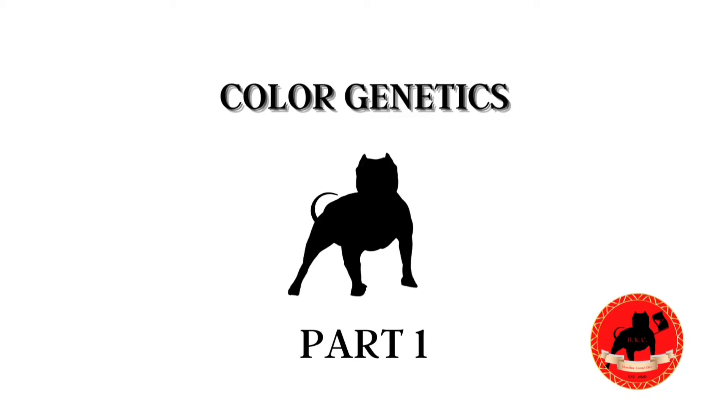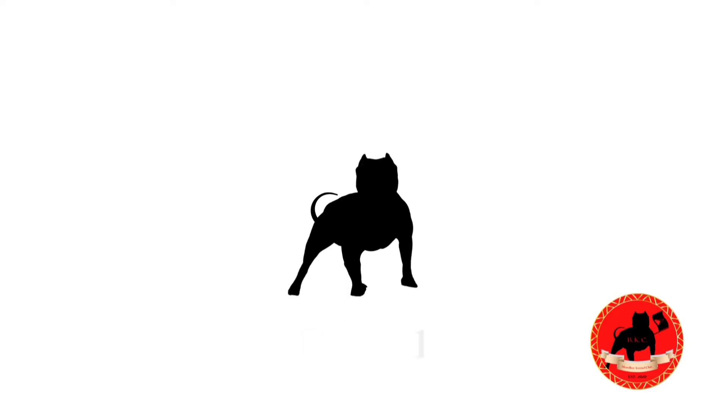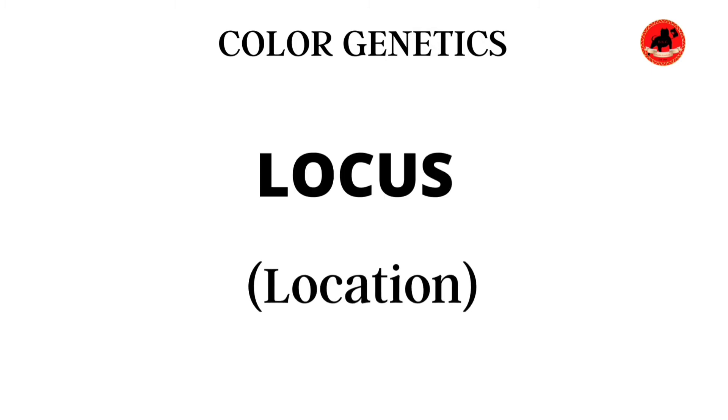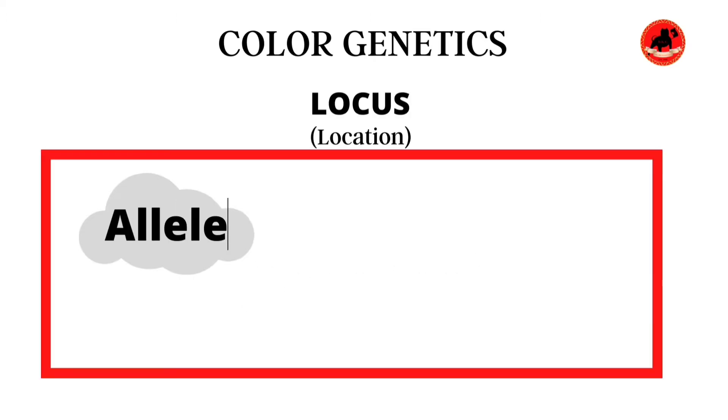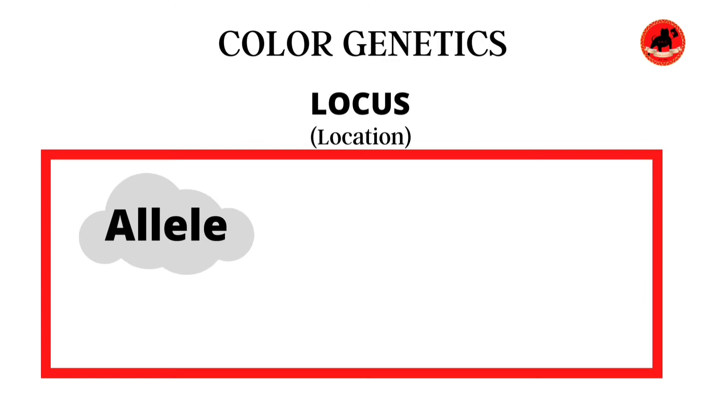Most people who talk about dog genetics normally list them and then explain — we'll be getting through the genetics as we go along through these videos, so that way you learn on a step-by-step basis with us. The first thing we want to understand is what is a locus. Locus — short for loci — is a specific location of a gene on the DNA sequence on a chromosome.